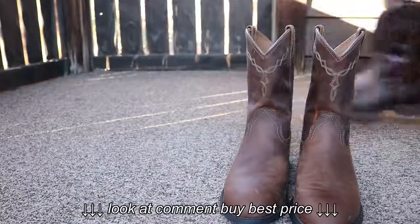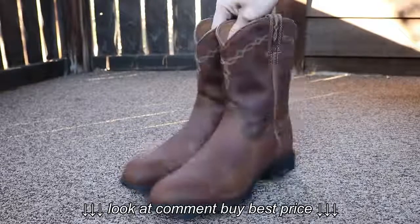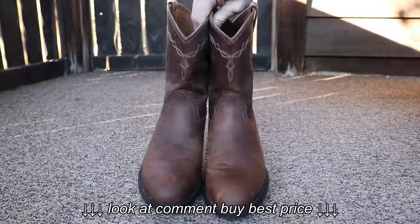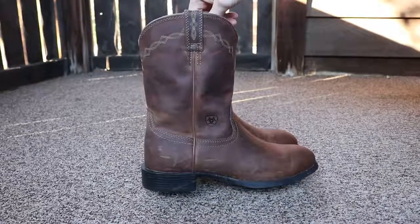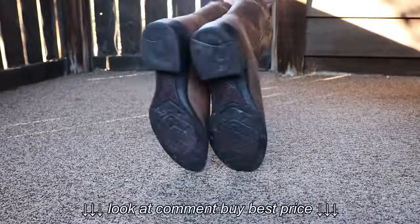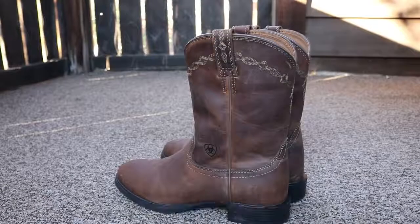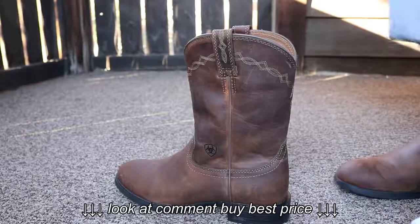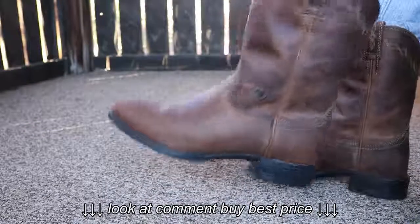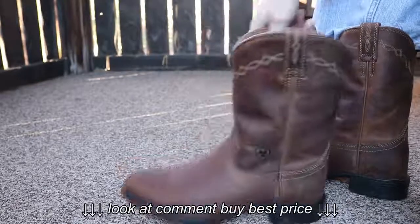We'll start off with the Heritage Ropers — an outstanding pair of boots. Got the Roper toe, of course. They are true to fit. I wear a size 9 in tennis shoes, these are a size 9, and they fit me perfectly.